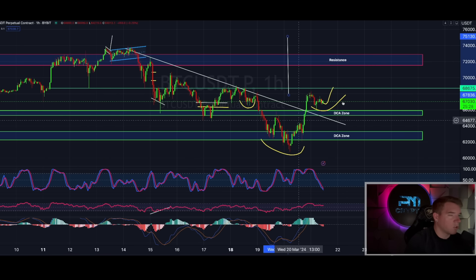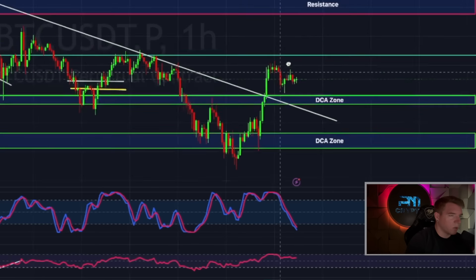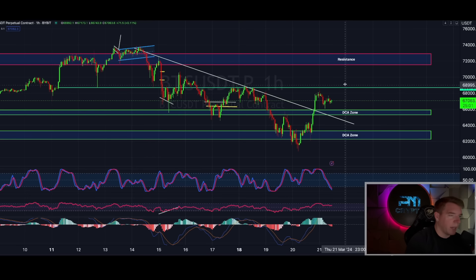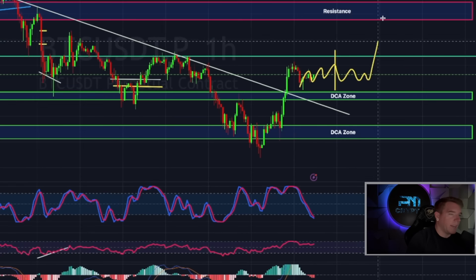If that inverse head and shoulders pattern plays out, watch what happens with Bitcoin over the next couple of hours — we have less than half the day left, so this can happen today. Within the next nine and a half hours I want to see Bitcoin breaking this level to the upside to confirm the inverse head and shoulders. If we don't get confirmation, at least I want to see some sideways action and then a later break to the upside.